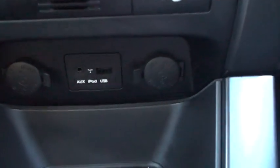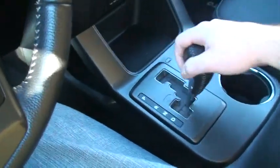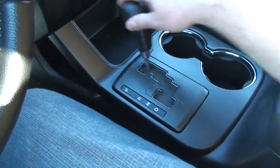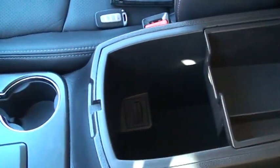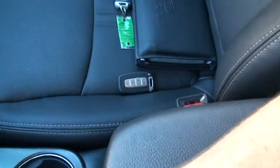There's your auxiliary input and iPod controller. Got the automatic with the auto stick — you can upshift and downshift. Nice cup holders, more storage. I have both keys and the manual.